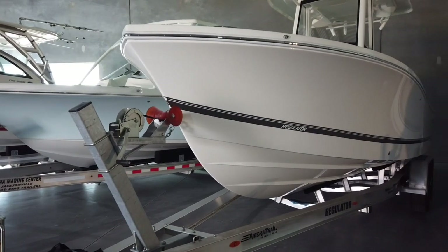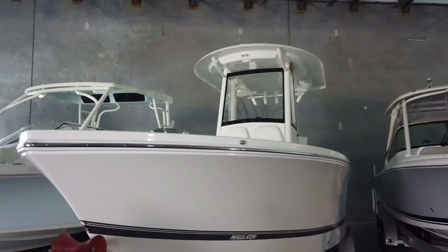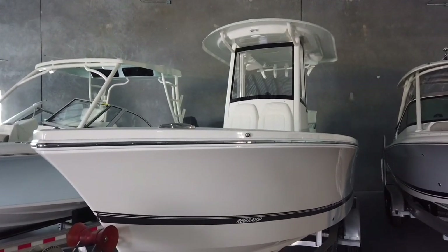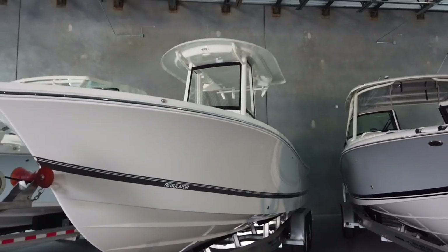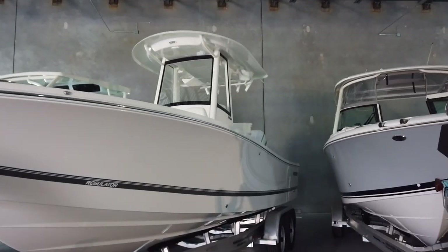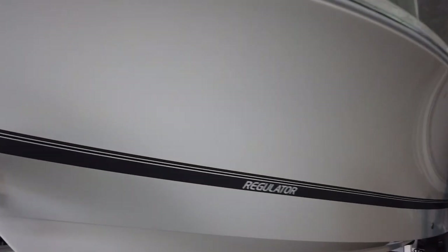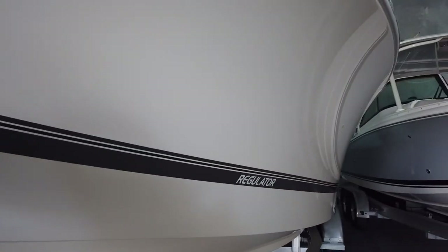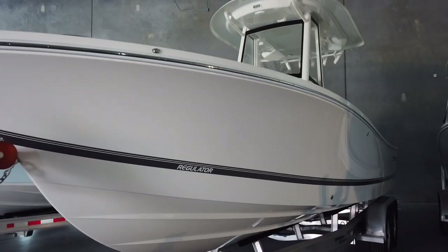Hey guys, it's Brad at Yamaha Marine Center, back at the warehouse with a 2022 Regulator 24XO. I can't believe we even have one of these here for stock — this is the first 24XO we've had for inventory that has not been pre-sold on its way in.